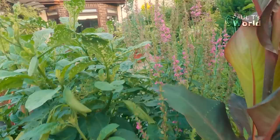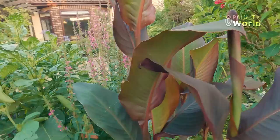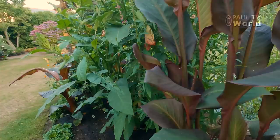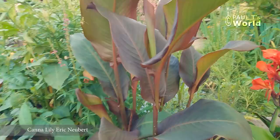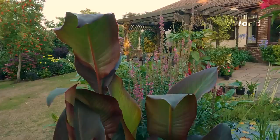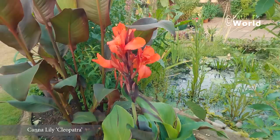Just in the middle here we've got some purple loosestrife — not particularly tropical for this bed, but I do like it and so do the bees. This is a large canna; I've just got a little tag — Eric Neubert. I got this on the internet in March as a cutting. The person who sent it said they don't flower readily and if they do it's towards the end of the season. Rather differently, the Cleopatra flowers straight away. I bought this earlier this year.